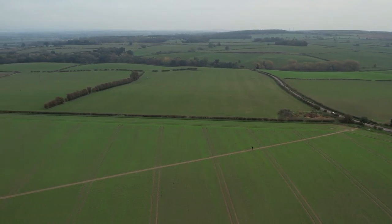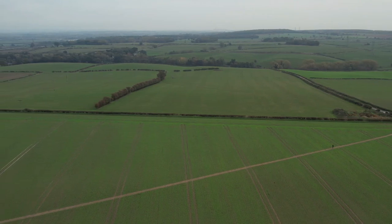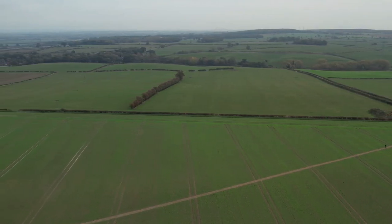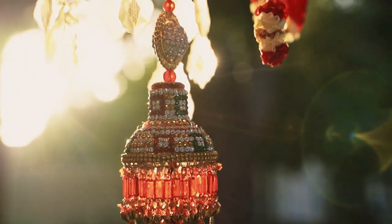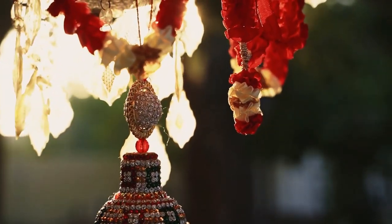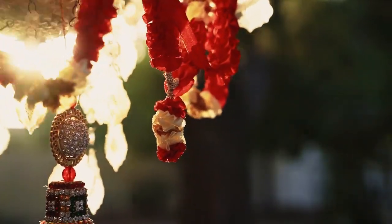Pantone's Greenery reflects renewal and is popular in eco-friendly and organic designs. Bold and beautiful, Pantone's reds and pinks — from Red Ochre to Pink Yarrow — evoke passion and charm in design.